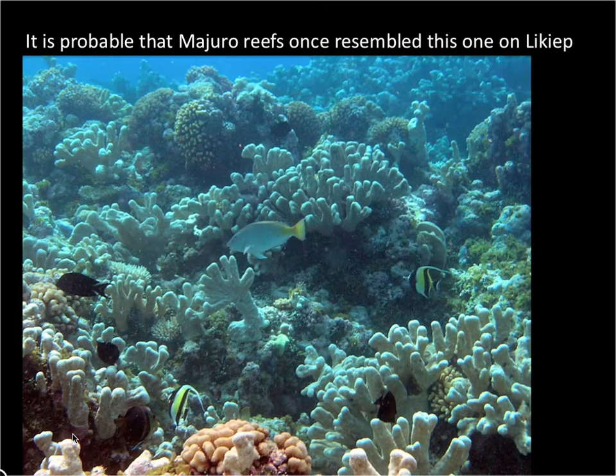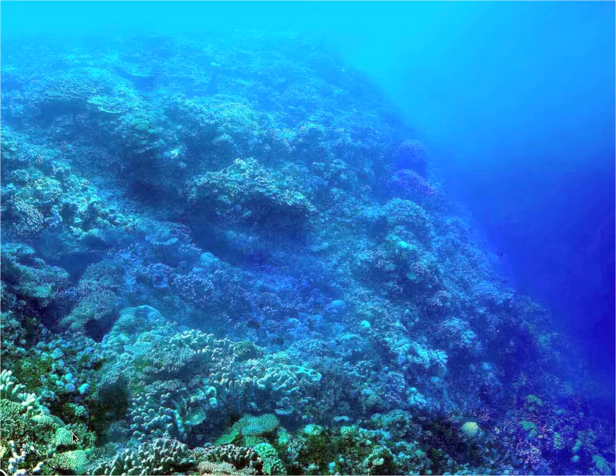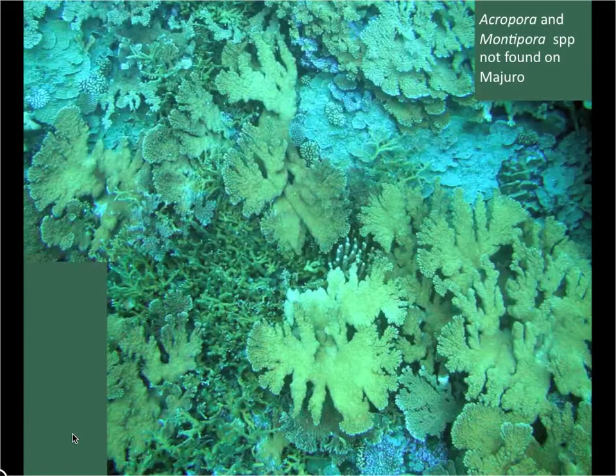It's quite probable that this is what Majuro used to look like — just like Likiep, one of the northern atolls: Isopora, very healthy coral. Here's the drop-off on Likiep, and all you see is healthy coral down to quite a substantial depth. In some of the shallow reef shelves on Likiep, you find other corals — species that are not found on Majuro.